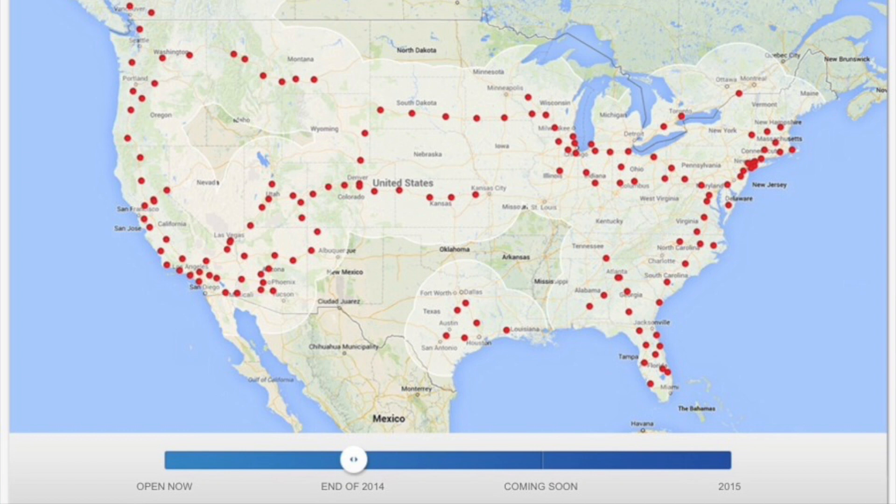By the end of 2014, Tesla's supercharging network had exploded to 884 individual charging points spread across 144 supercharger stations.